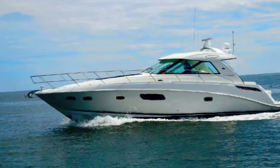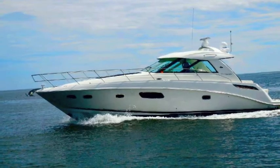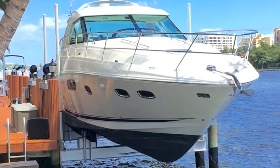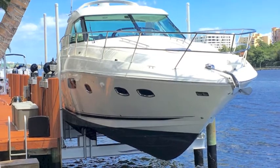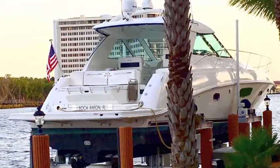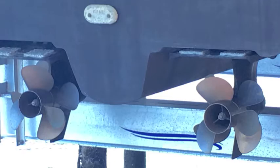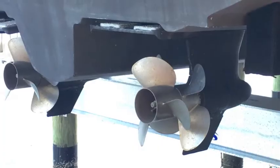This is the magnificent 2010 45-foot Sundancer. This is on the owner's lift. It's got new bottom paint and it's exceptionally clean. From the stern, it's got Zeus drives, and the Zeus drives have been fully serviced — they're gorgeous.